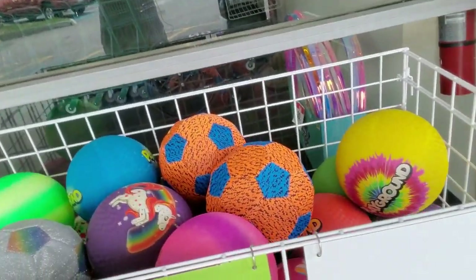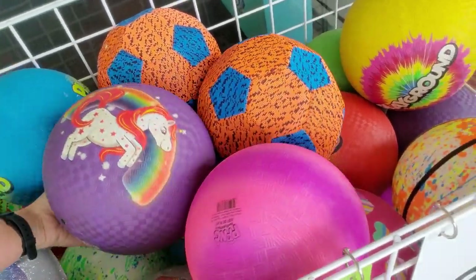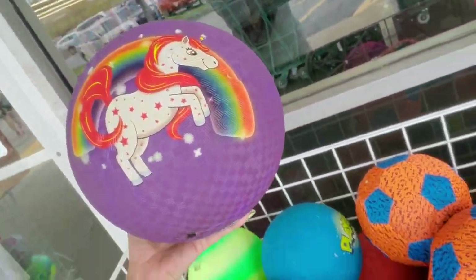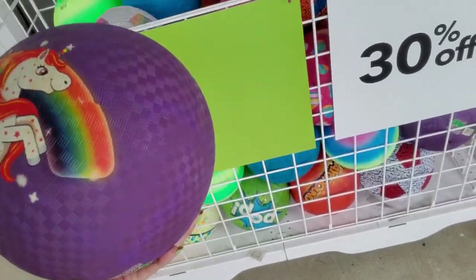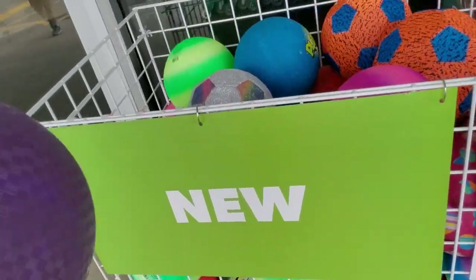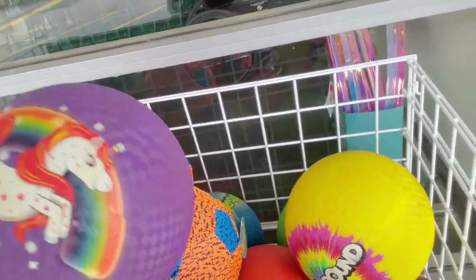Hey, it's good to see you today. We are back at Joanne Fabrics and Crafts to look and see what kind of goodies they have. Right out front we've got balls — look at these balls! This one has a unicorn on it, isn't that cool? I like that.